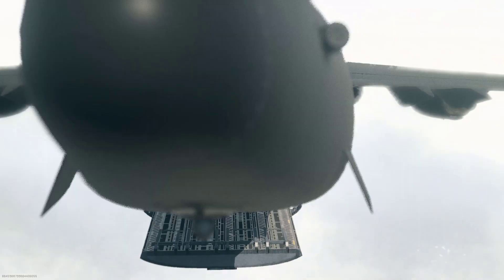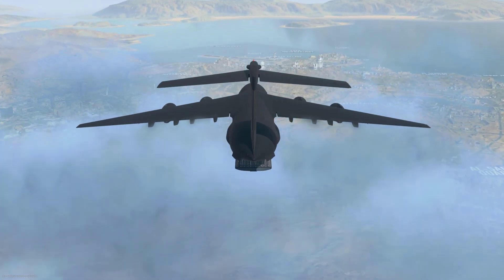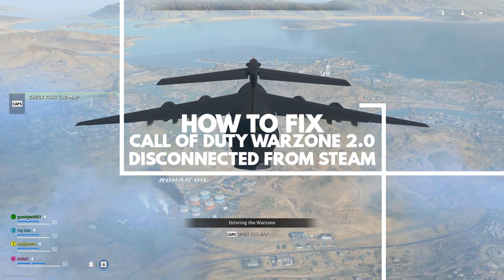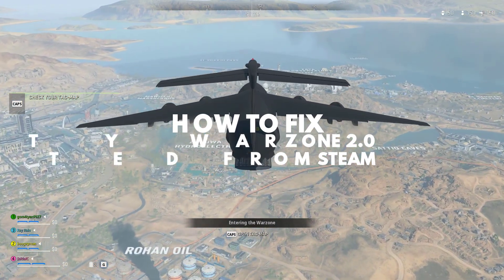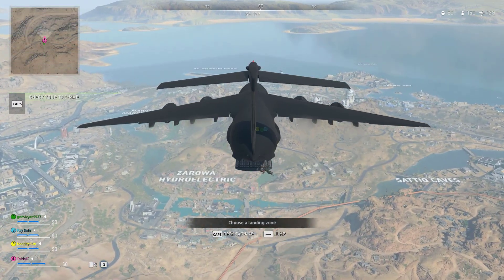If you keep getting the Call of Duty Warzone 2 disconnected from Steam error, then this video can help you fix the issue. There are various factors that can cause this problem, such as a poor internet connection, a software issue, or even a Steam server issue.